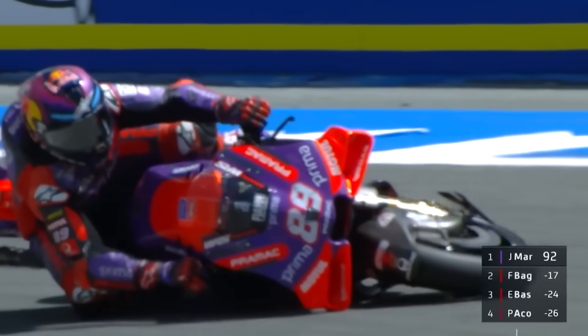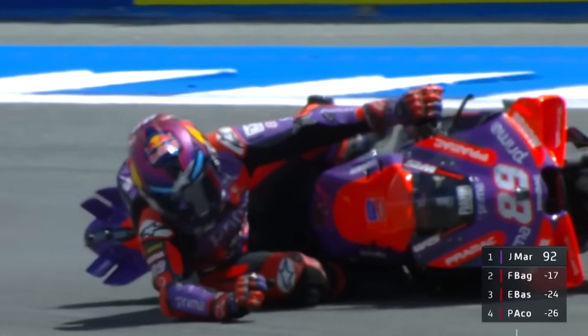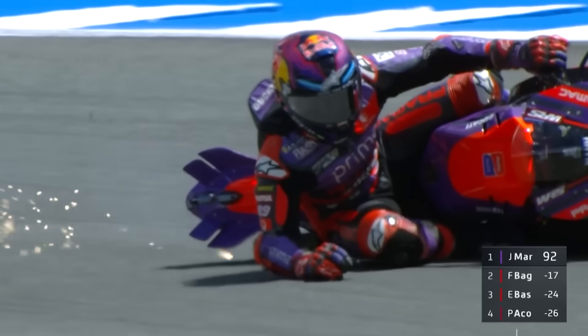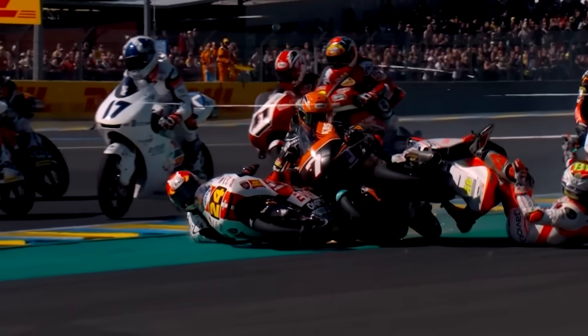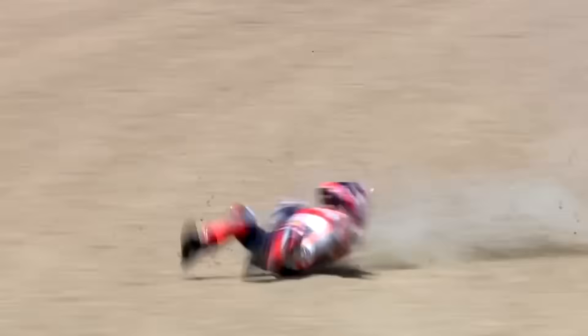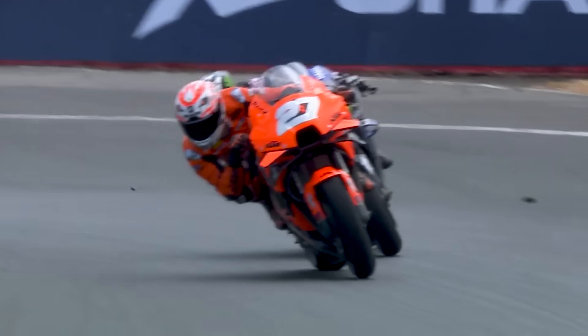Imagine hurtling into a hairpin turn with 20 other maniacs glued to your tailpipe. One tiny misstep, one clunky shift, and boom — you've lost a position, maybe five, or worse, you're sliding through gravel wondering what just happened. That's the high-stakes world these riders live in. And in that world, seamless shift gearboxes aren't just a flex — they're a full-blown superpower.